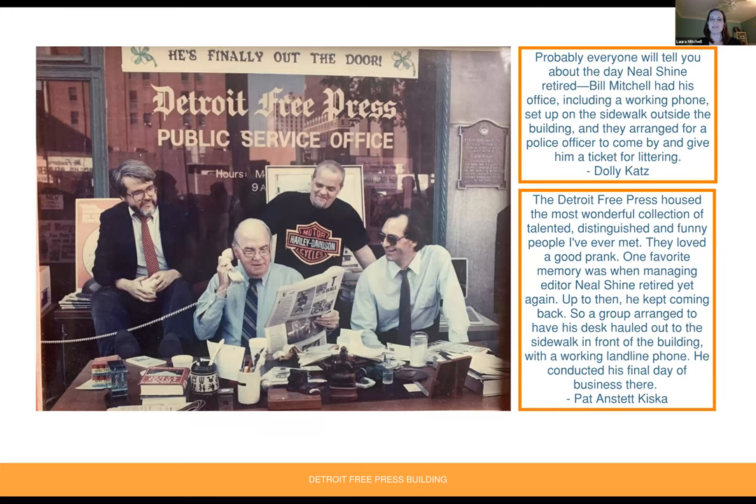An exterior memory about the day Neil Shine retired: Bill Mitchell had his office, including a working phone, set up on the sidewalk outside the building, and they arranged for a police officer to come by and give him a ticket for littering. The Detroit Free Press housed the most wonderful collection of talented, distinguished, and funny people. One favorite memory was when managing editor Neil Shine retired — a group arranged to have his desk rolled out to the sidewalk in front of the building with a working landline phone. He conducted his final day of business there, from Pat Stetkiska.